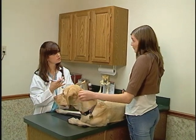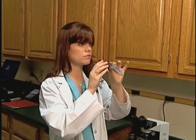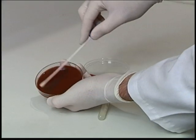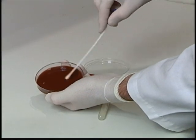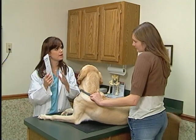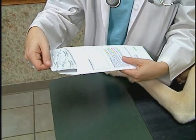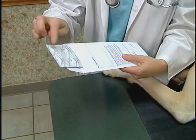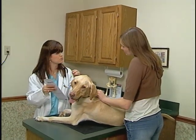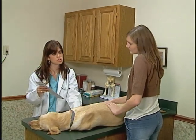Diagnosis of cystitis starts with a careful medical history and a physical exam. Urinalysis is used to detect bacteria and inflammatory cells. A urine culture further identifies the types of bacteria present and the antibiotics most effective to treat the infection. Infections of the bladder are treated with antibiotics. It's very important to follow medication instructions and give the antibiotics for the full duration prescribed, even if your dog seems to feel better sooner. Incomplete treatment can result in relapses and the formation of resistant bacteria.